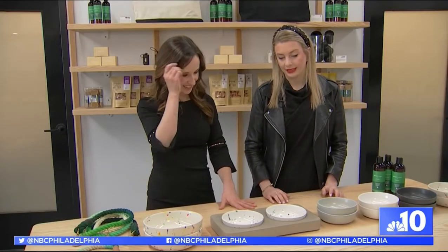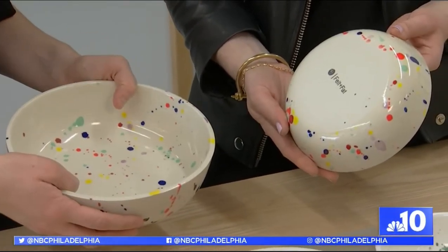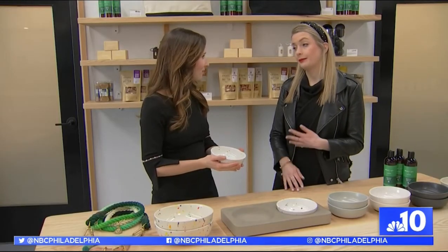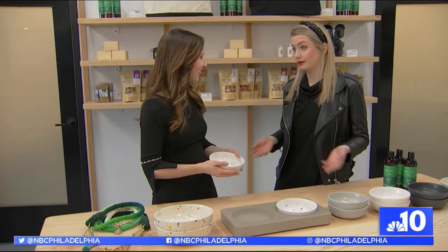The item that we're very excited about for the holiday is our pet tableware, and they are manufactured locally by a studio called Felton Fat. They make high-end tableware for some of the best restaurants in Philly and actually around the world.